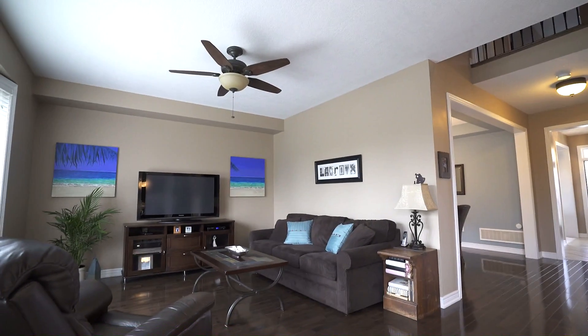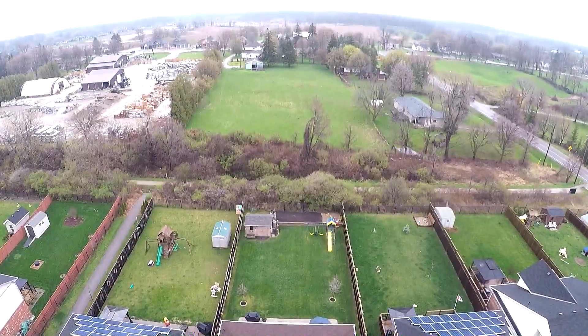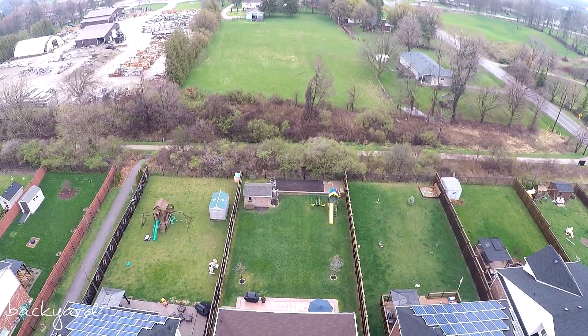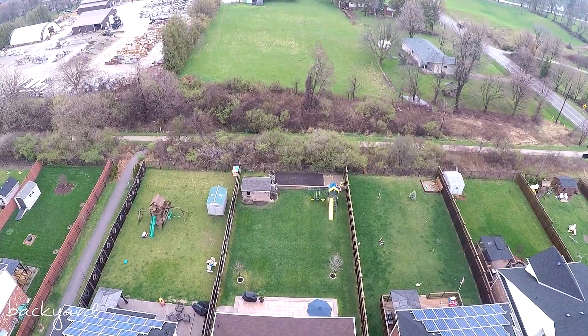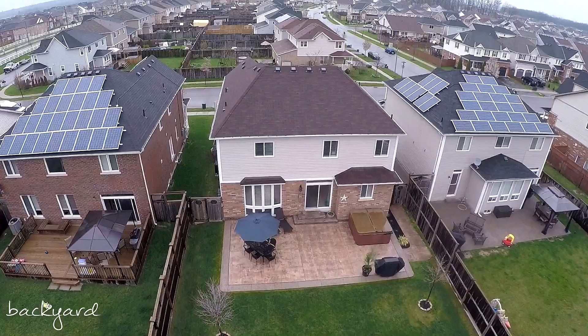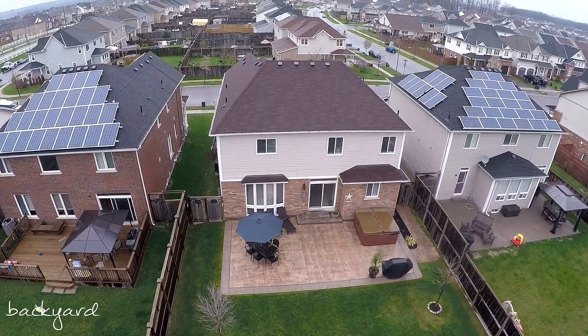Through your patio doors you'll be let out to what makes this home so desirable. Situated on a premium lot with loads of privacy, this space is fully fenced and where you'll spend the warmer months relaxing. A large stamped concrete deck is equipped with a hot tub.